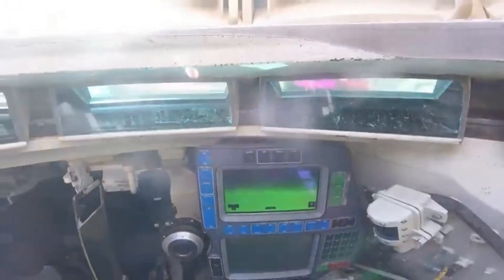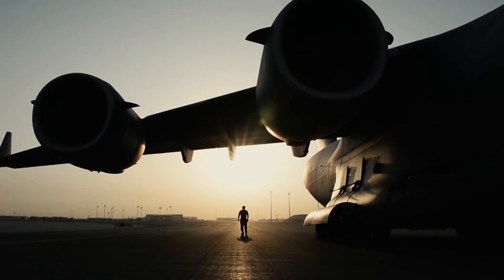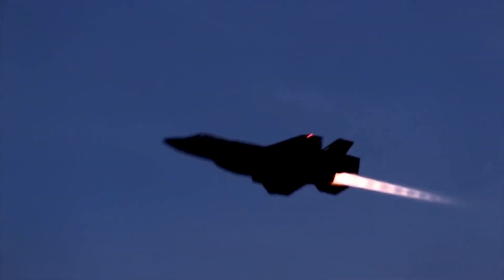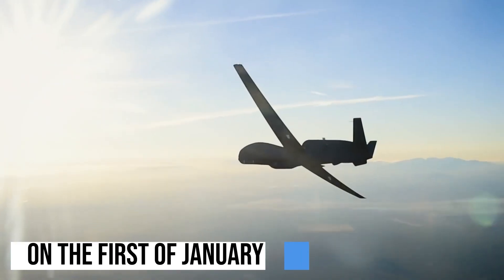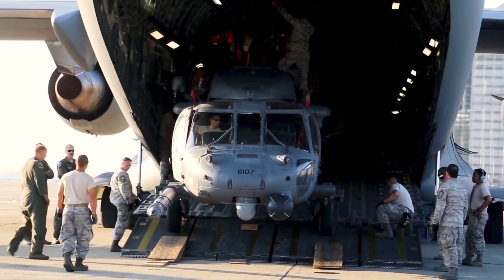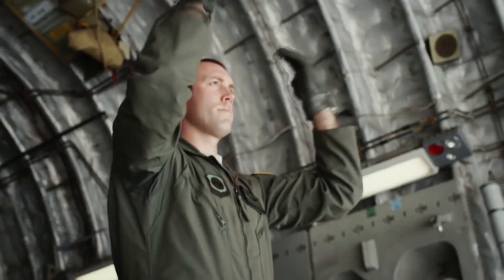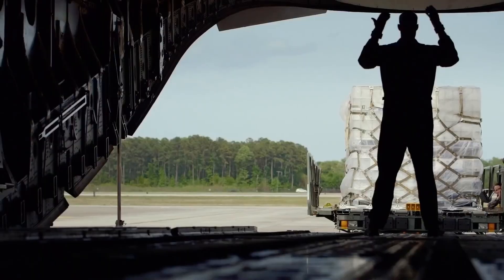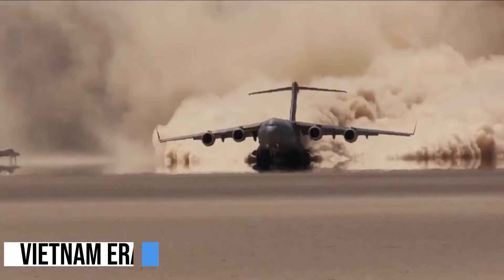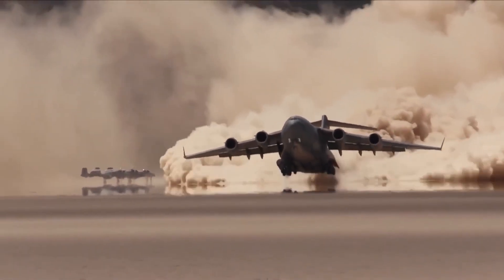The USA has a separate major command dedicated towards airlifting, called Air Mobility Command. But this wasn't the first of its kind. On the 1st of January 1966, the U.S. established the Military Aircraft Command with its headquarters at Scott Air Force Base, Illinois. Later on, the Tactical Air Command was merged with the Military Air Lift Command in 1974.